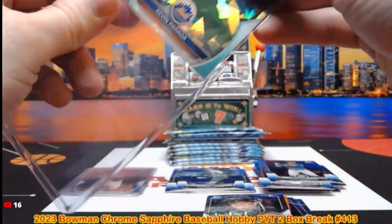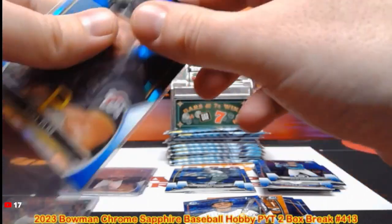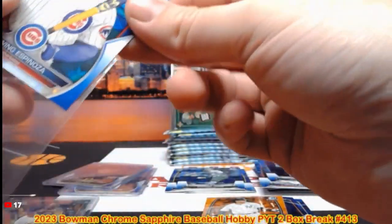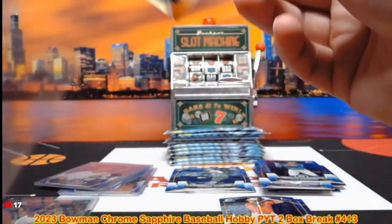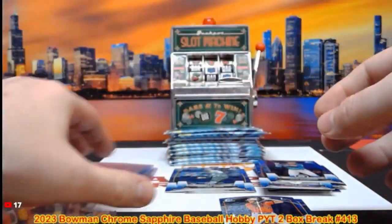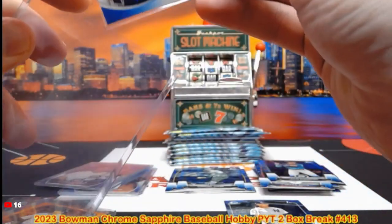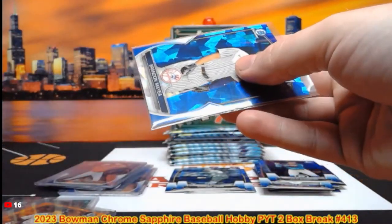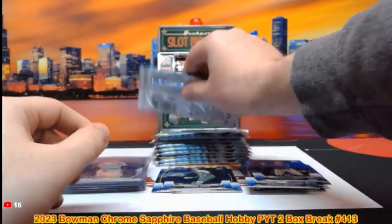Our last break of the night is our Elite Extra Edition Baseball — it's a five hobby box break. There's over 40 autographs, I think 10 mems, and a bunch of numbered parallels on those breaks. That is coming up after this one. Let's get to our next pack.